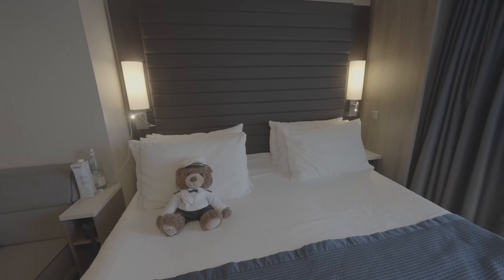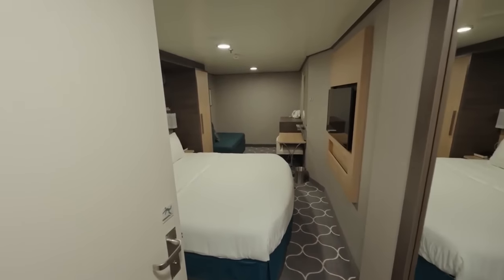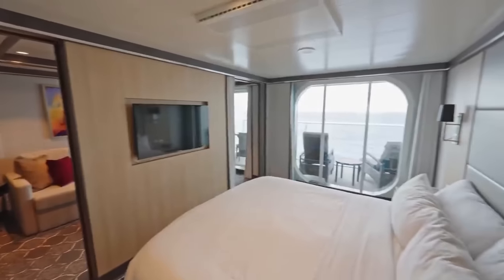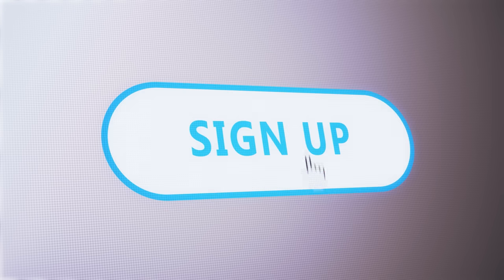Another option is to take advantage of free upgrade promotions that cruise lines occasionally run. During these promotions, you can pay less for an expensive cabin and receive an upgrade to the next cabin type for free. For example, you might book an ocean view cabin at the price of an inside cabin, or a mini suite at the cost of a regular balcony cabin. These promotions are unpredictable and come and go, so keep checking websites and sign up for newsletters to catch them.